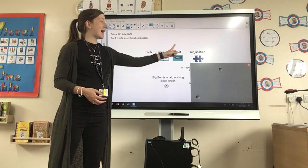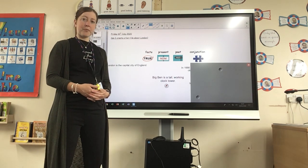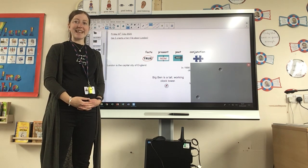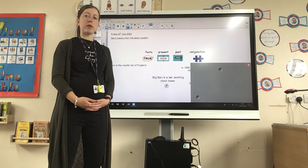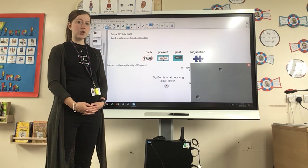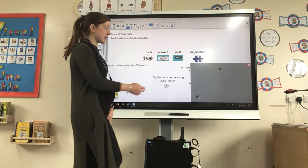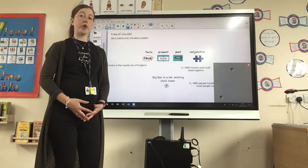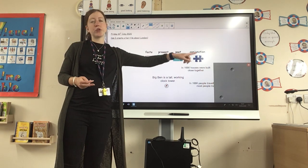Another tool we've used this week is past tense. What does past tense mean? It's already happened — it's in history, it's in the past. Can you go back in your booklets and find a sentence you've written about London in the past tense, using words like 'was' or 'were'? One of your sentences might have been: 'In 1666, houses were built close together.'